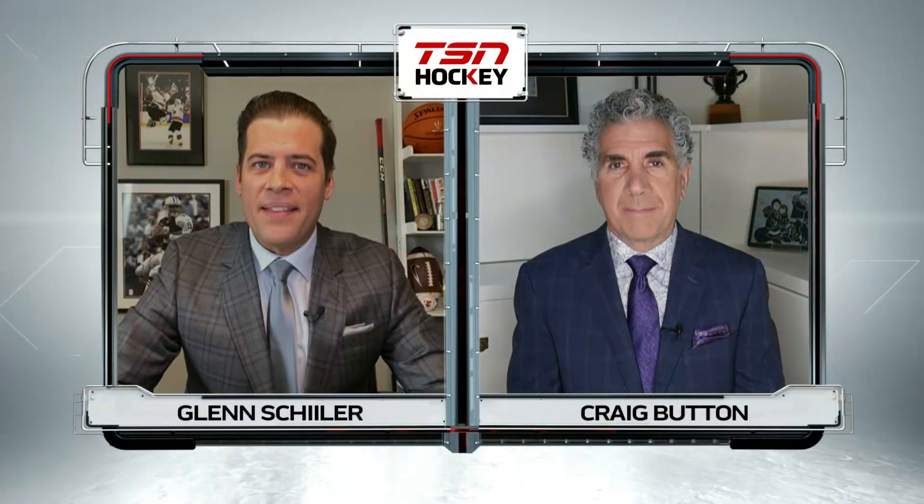Craig, you've sat in the general manager's chair before — if you were Kyle Dubas, what would you be doing to try to get Toronto over this playoff hump? Well, number one: the defense, especially the right side of that blue line. They've got to get that much better and much more balanced.